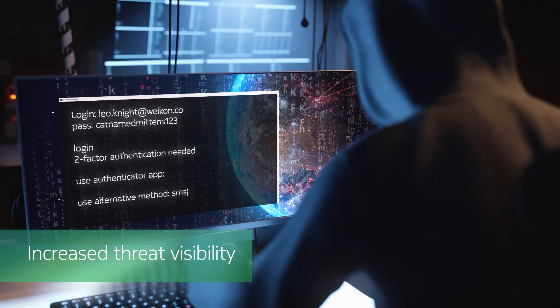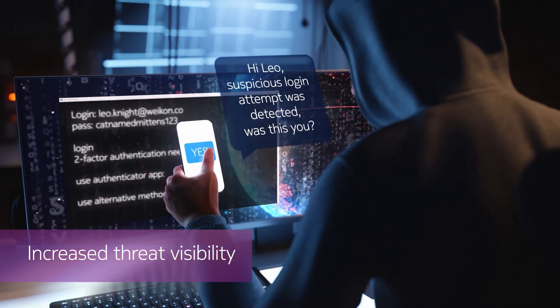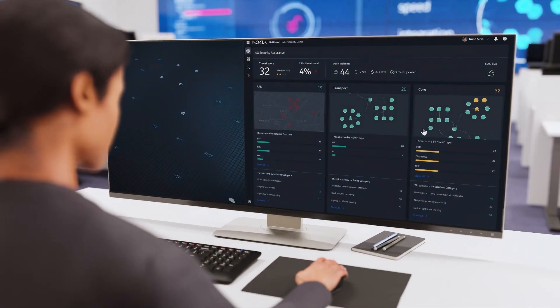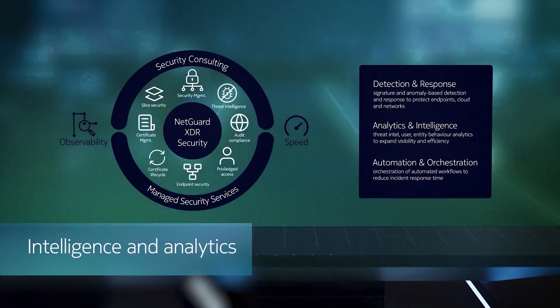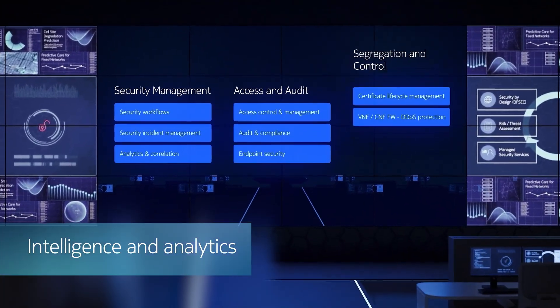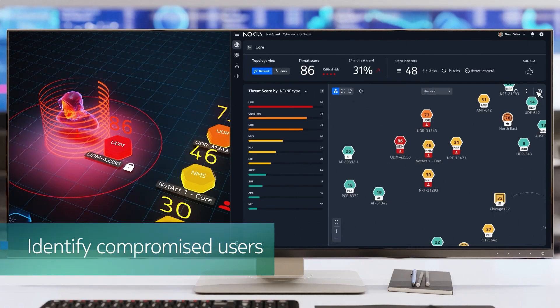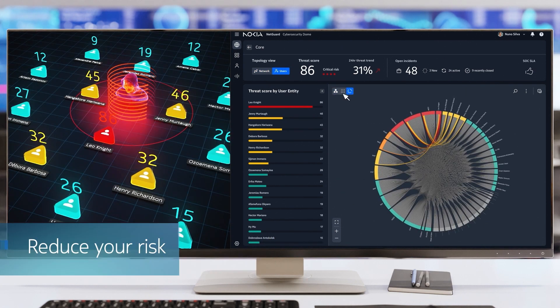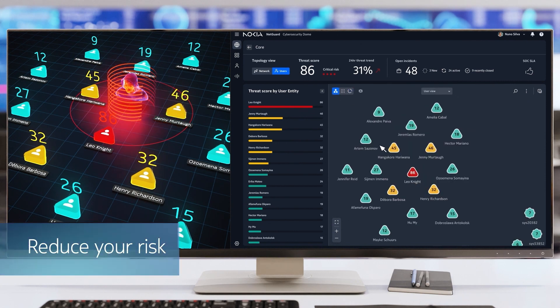Our solution offers a topology view, allowing you to see abnormal traffic and anomalies and identify threats in real time. Our 5G-specific use cases provide you with the ability to see a wide range of security scenarios. Our threat scoring feature measures the probability that elements in your system are under attack, and superior behavior analytics allow you to quickly identify malicious users and services.